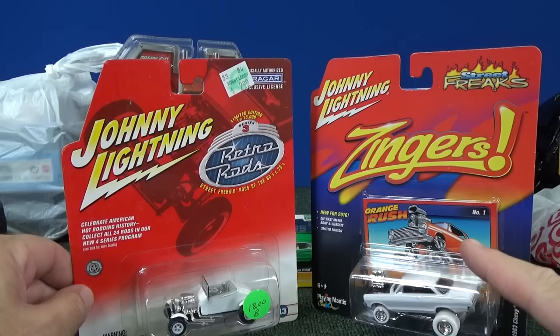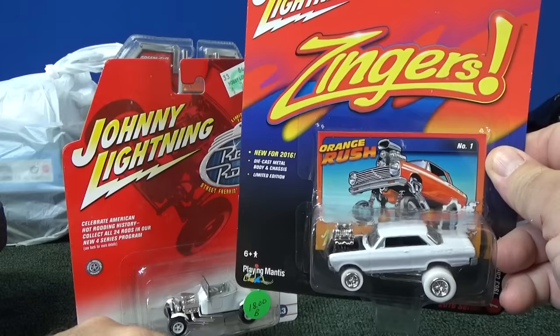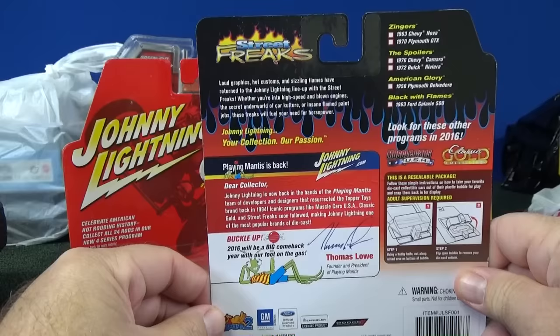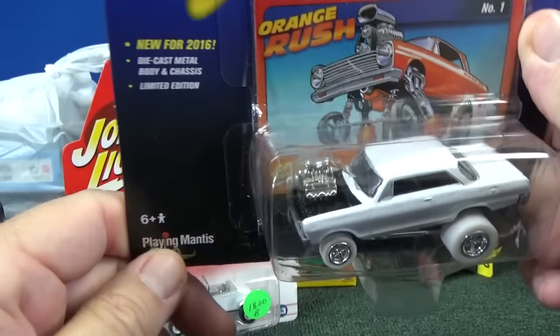Now that they've been reacquired, they picked back up the same style. I didn't even notice that on the package before, but anyways here's a White Lightning that I got from one of my unboxing videos. In the first year, they're going to go with the original style where it's white body, white wheels.